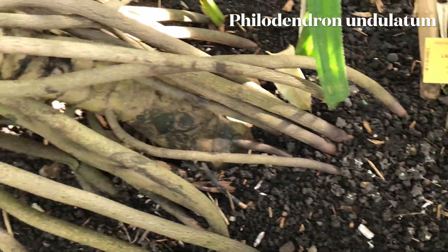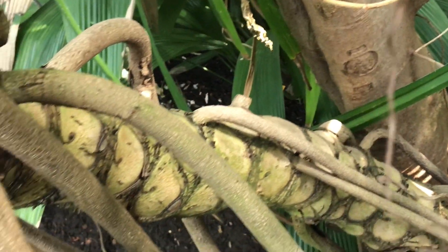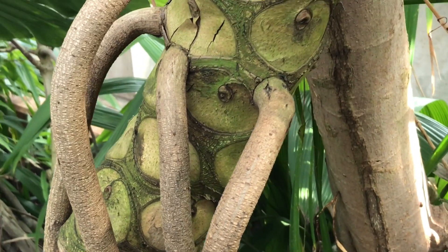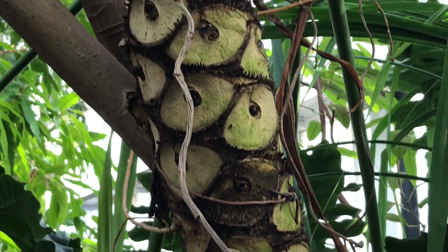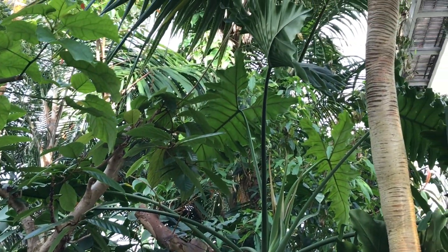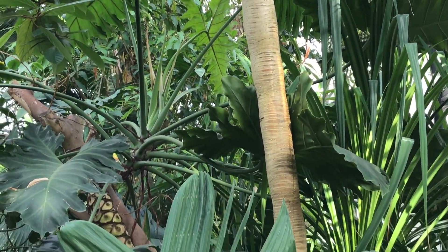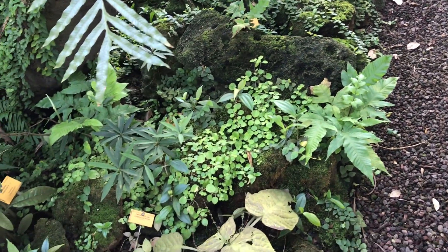But to me, even more impressive was this majestic Philodendron undulatum. Its aerial roots are thick as branches, and the actual stem looks like a real tree. Only high up the tree that it's using for support does it show its beautiful foliage. This really shows us the full potential of a Philodendron plant. And let's not forget all the growth going on on the tropical forest floor.